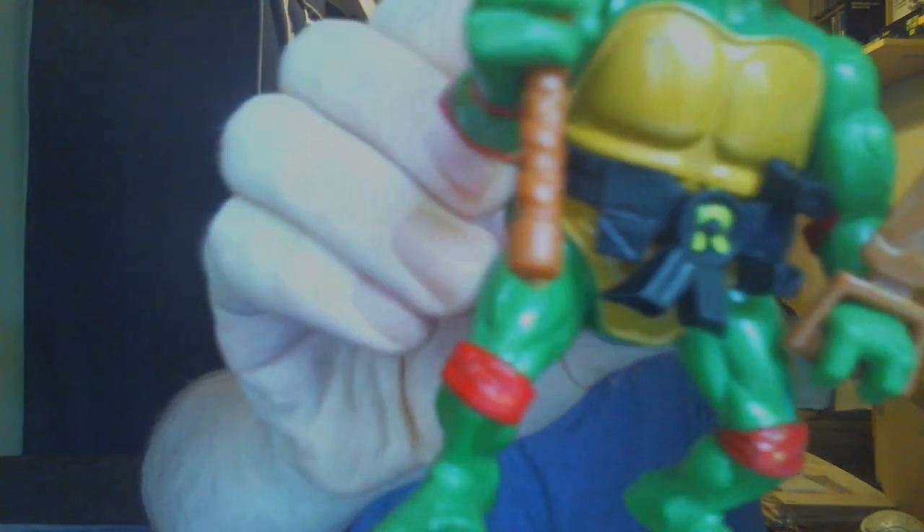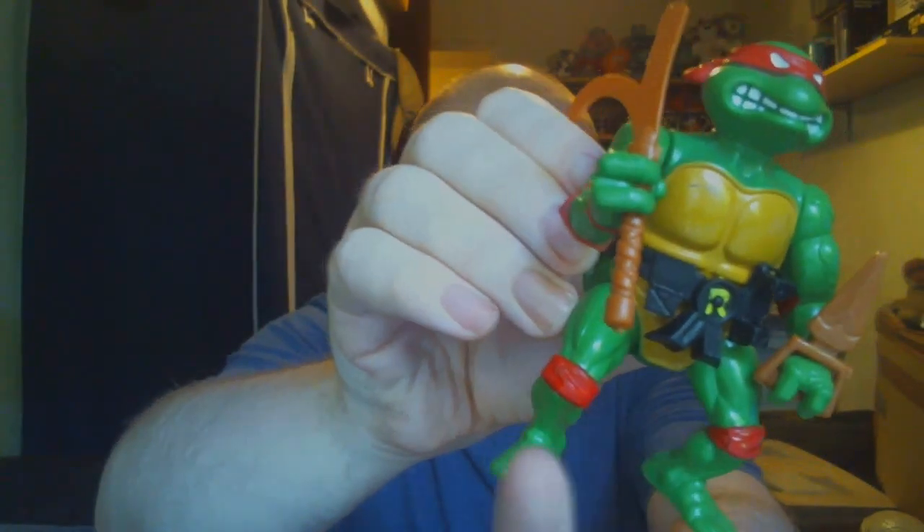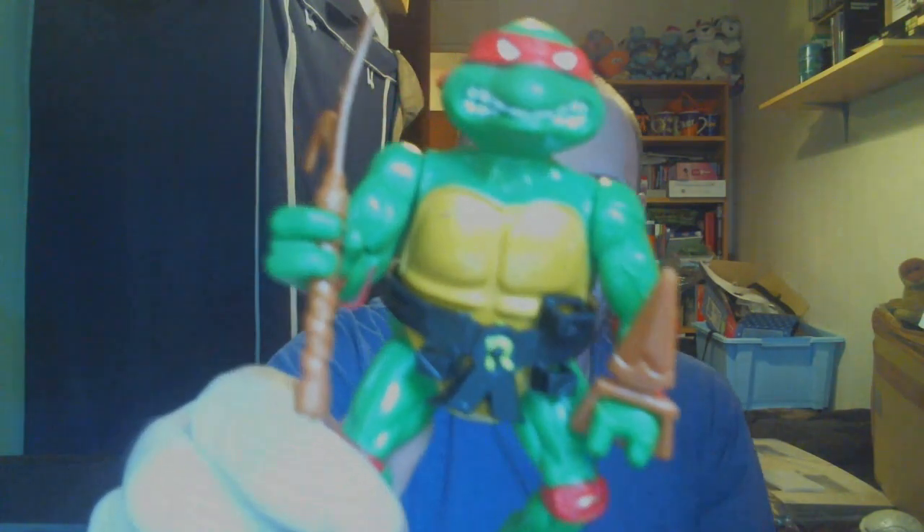Here's Raphael — he's got a couple of issues. First, he's missing a little bit of his belt — there are two on that side but only one on the other side. He doesn't have his original weapons; these are original weapons, just not his. These were kind of generic weapons that came with the Turtles back in 1988.